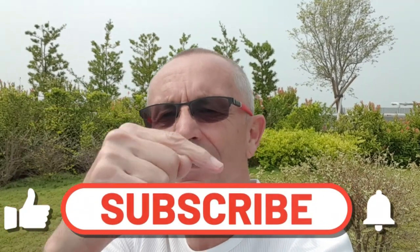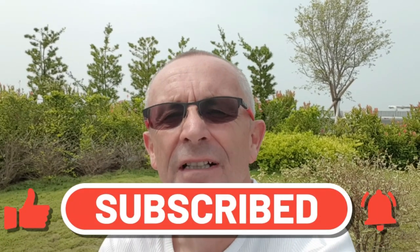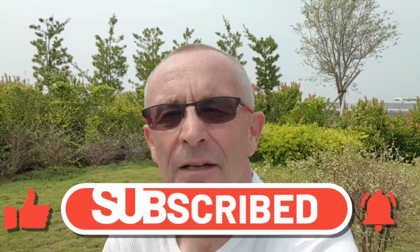That brings us to the end of our day. We've just come back on the HSR and got back home. We had a really great day out in Taoyuan. If you enjoyed the video, please hit the subscribe button, the like button, and the notification bell to be kept up to date. Thank you very much for watching and we look forward to seeing you next week — bye bye!